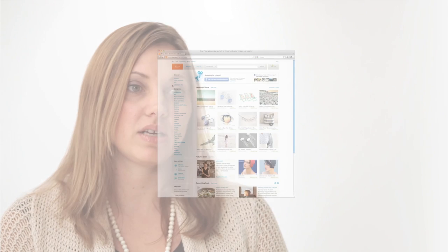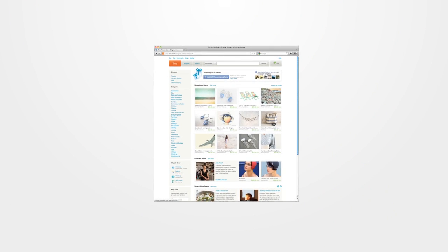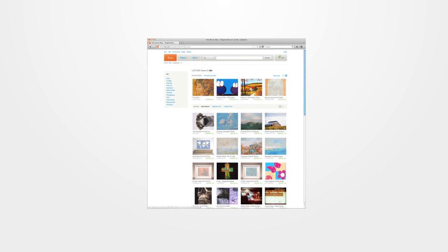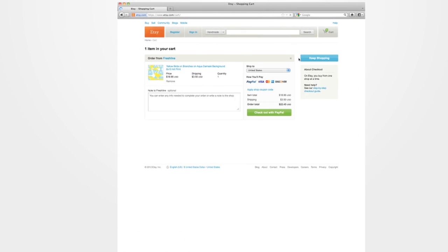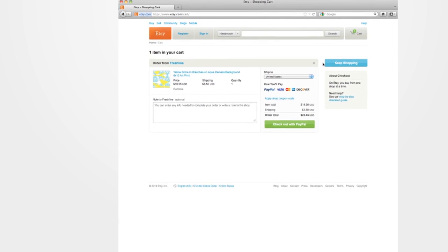My third point, and probably my favorite, is artwork. If you'd like a unique piece of art and you don't have a lot of money to spend, I suggest checking out some online retailers such as Etsy.com. Local artists post their artwork and you can get something unique really affordably.